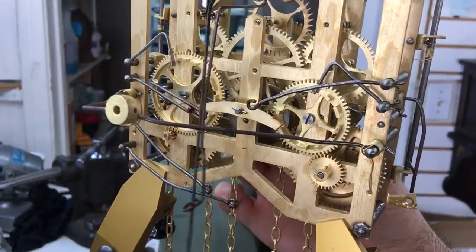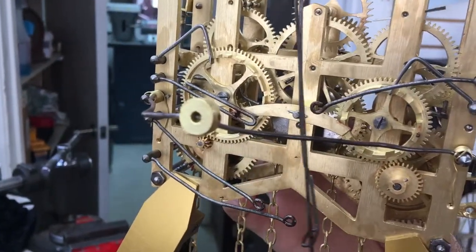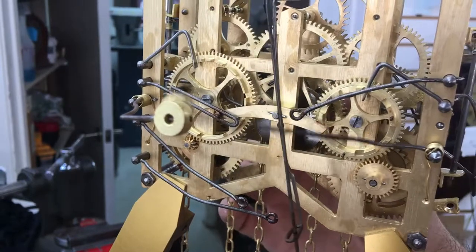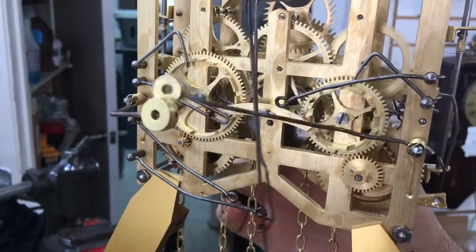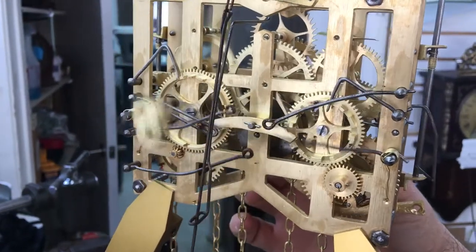So this will be your quarter hour, this is half hour, this is three-quarter, the fourth quarter, and then the hour.